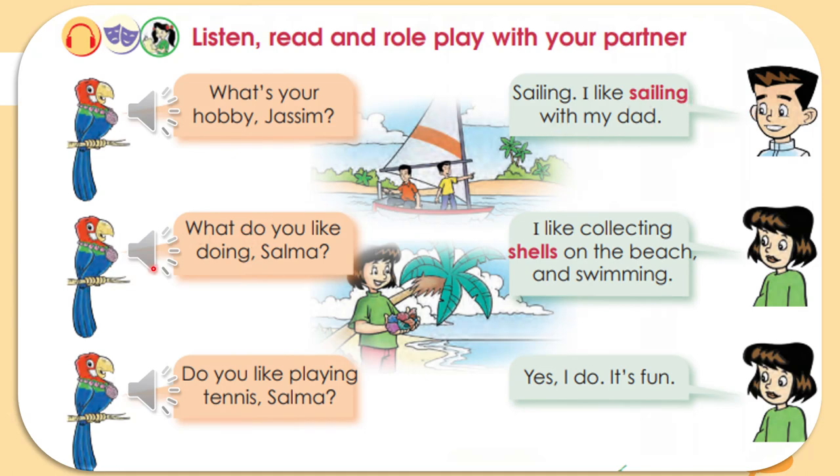Now listen to the second one. 'What do you like doing, Selma?' 'I like collecting shells on the beach and swimming.' Selma likes collecting — not stamps or dolls, but shells on the beach — and she also likes swimming.